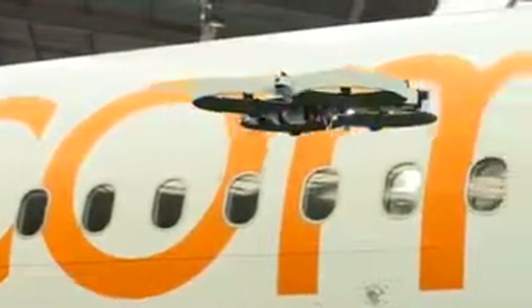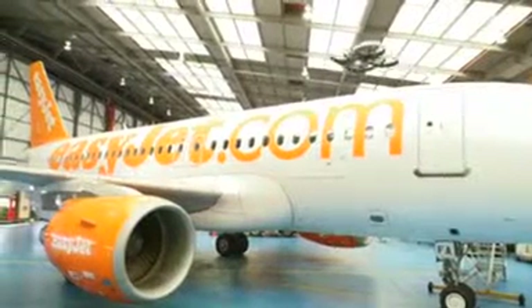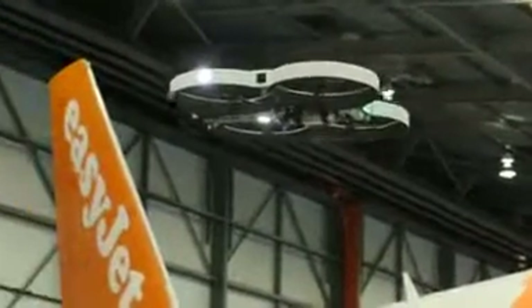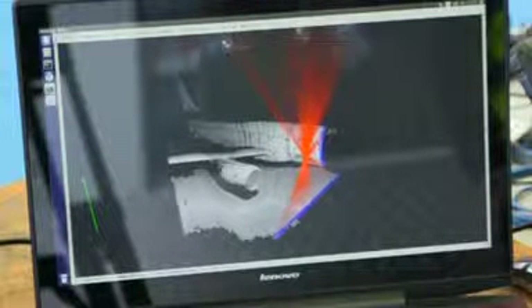Automated drones could soon be carrying out aerial analysis of grounded aircraft. Budget airline EasyJet is trialing drones which scan a plane's body to spot problems faster than manual inspection. Each pre-programmed drone will be fitted with a high-res 4K camera and a set of sensors based on LiDAR technology, which fires thousands of laser pulses a second to measure their surroundings in minute detail.